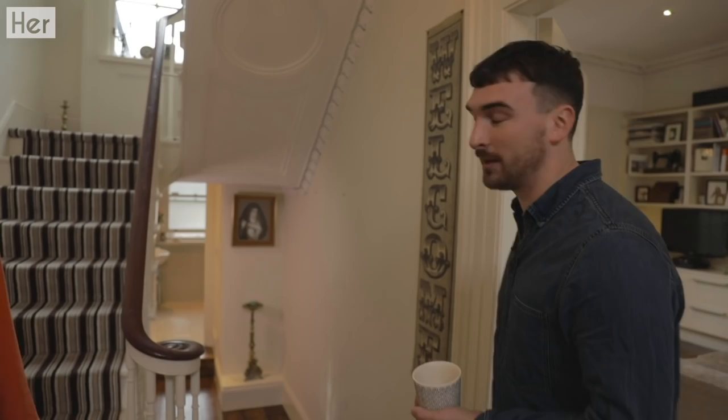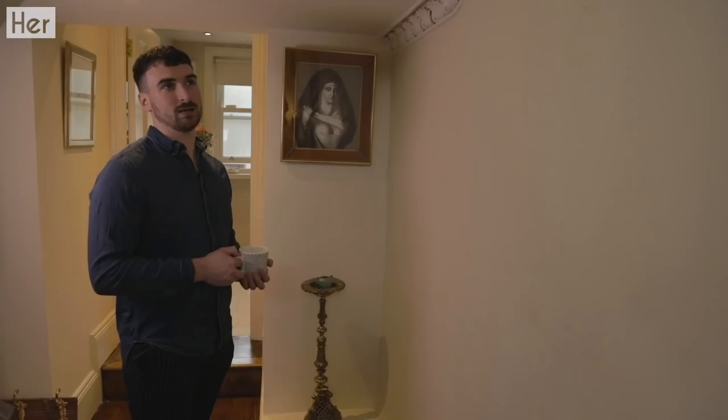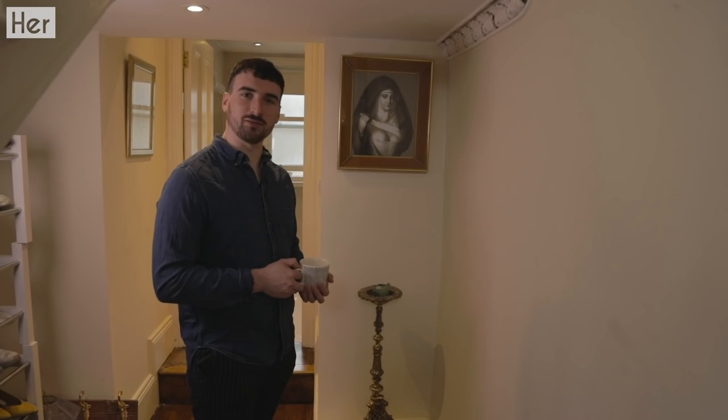Show them the nipply nun. So this is our nipply nun — James picked it up in the flea market in Dublin in Newmarket Square. And as you can see, she is a nun who is very interestingly showing off her nipples. I think that says a lot about us — about the house, about life in general. Free the nipple.